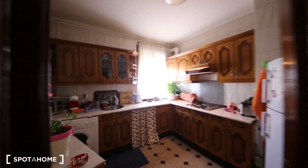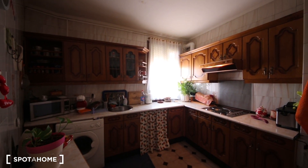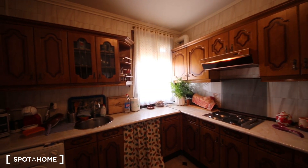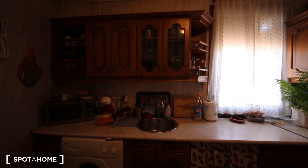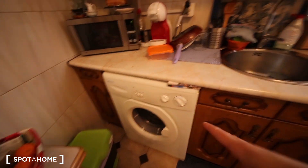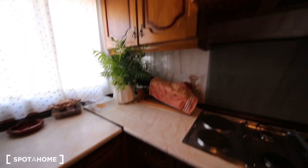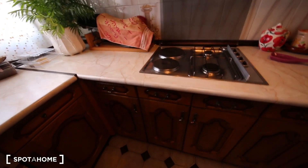The corridor is quite big. I'm going to carry on with the kitchen, which is quite nice and cute. It's fully equipped, so you have anything you need — all sorts of glasses, pots, cutlery. You have a microwave, washing machine, sink, gas stove, and fridge.